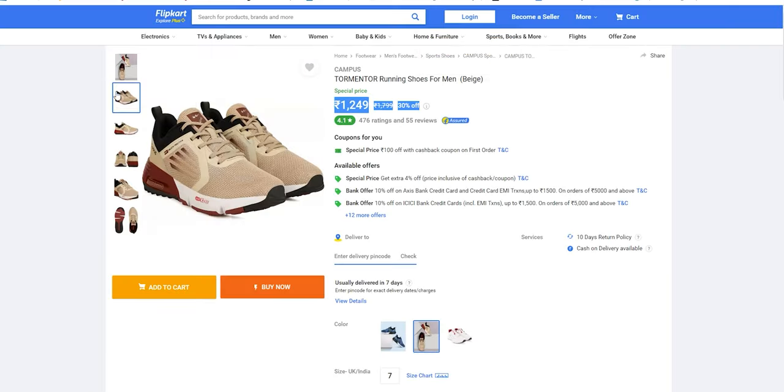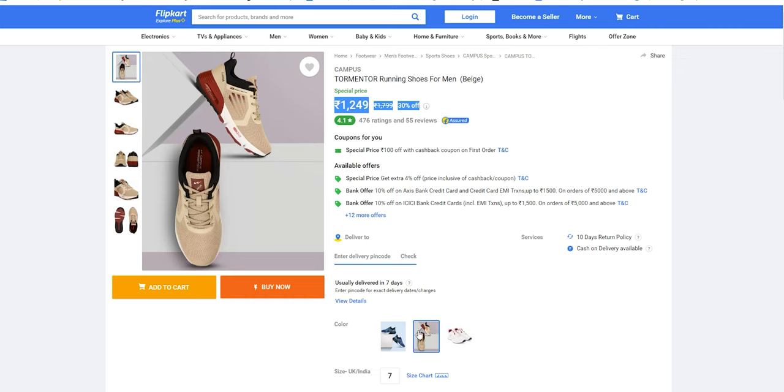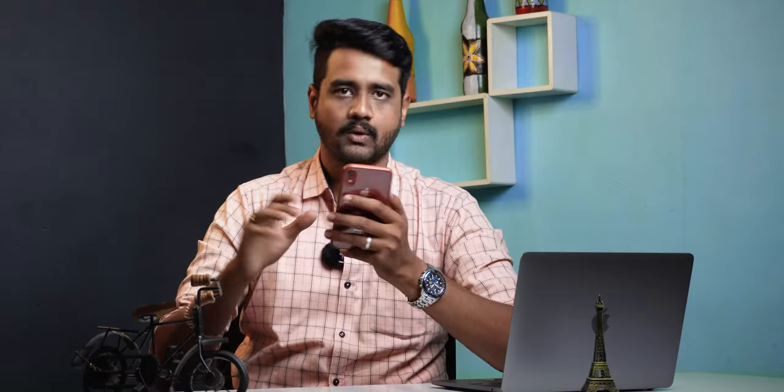This one is a Campus brand — a favorite Indian brand. It is a Campus Tar Mentor model. This particular model is a running shoe. The price is 1,799 rupees. You have a 30% offer on Campus, making it 1,249 rupees. It is a very good offer.